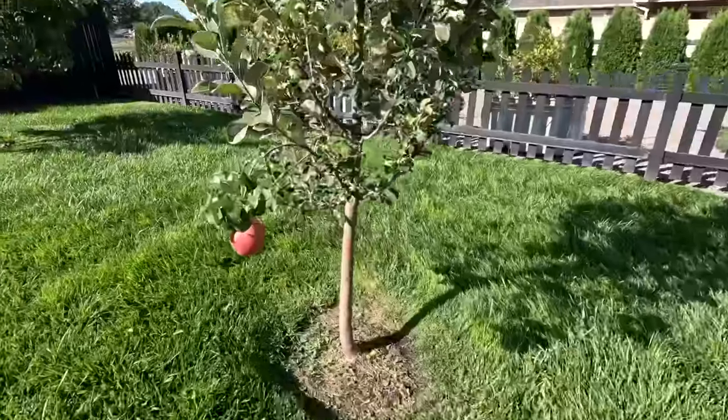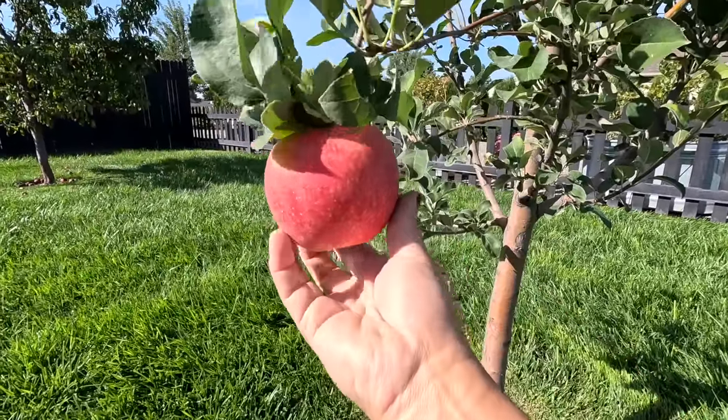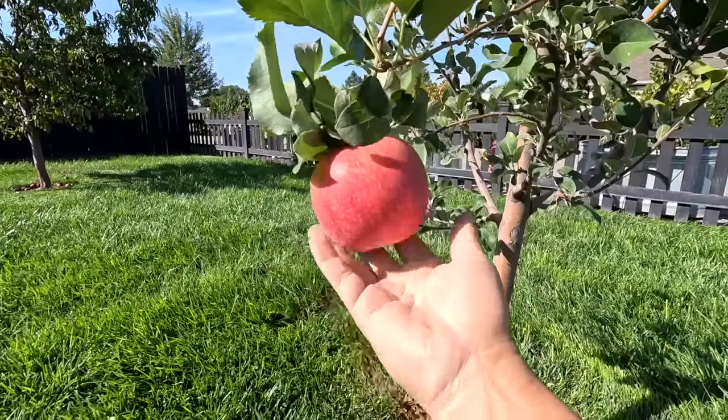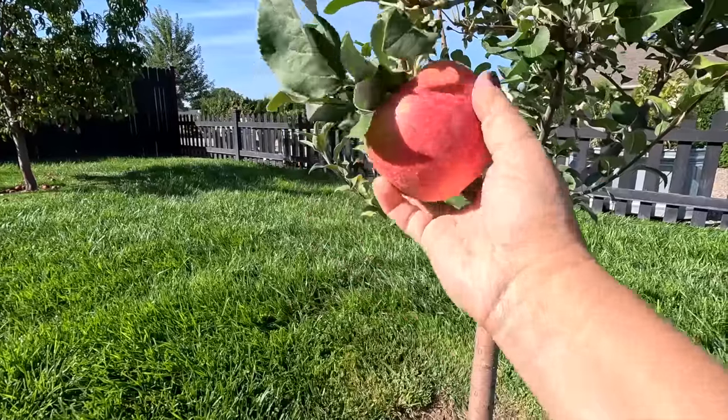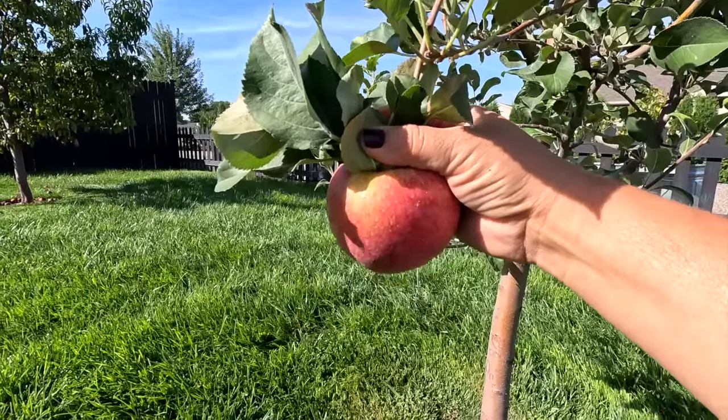Also exciting — I have one Honeycrisp apple on the tree. Most of them were taken by worms, so I stripped the whole tree minus one that was clean. I think it's ready to harvest. Look at this beautiful apple. Honeycrisp apples are ones that you want to harvest in September, and ideally you want to pick them when there's still a tiny bit of green, which there's a tiny bit of green left.